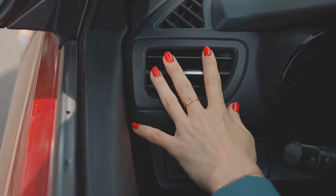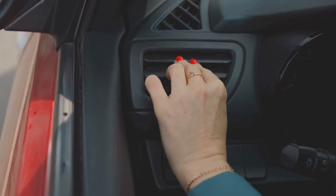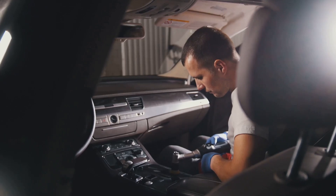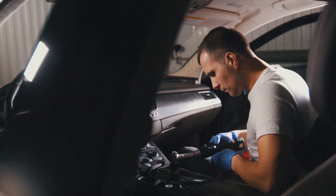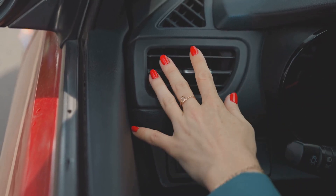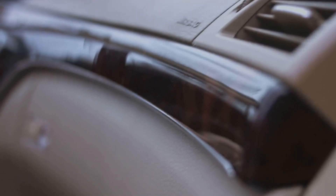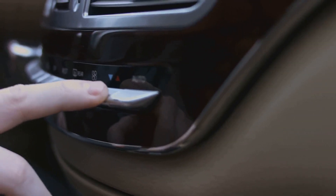Listen for strange clicking or tapping noises coming from behind the dashboard, especially right after you start the truck or change the temperature setting. That clicking is often the sound of a failing blend door actuator trying and failing to move the blend door. Sometimes the airflow direction won't change when you switch between defrost, floor, or vent modes. If your windshield stays foggy or your feet never get warm, the blend door might be stuck in one position.